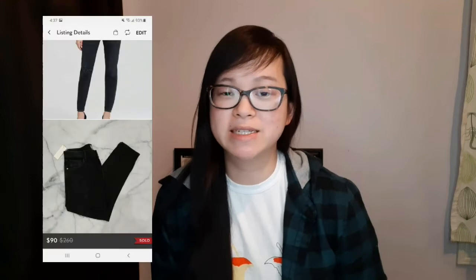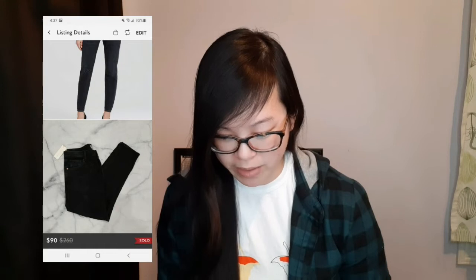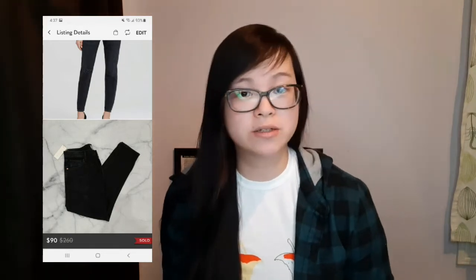On the US platform, one of my highest sales were these Citizens of Humanity pants in the Lila style. They sold for a best offer of $90. These were actually a retail arbitrage find, and Citizens of Humanity is probably one of the more consistent jean brands that sells well for me.